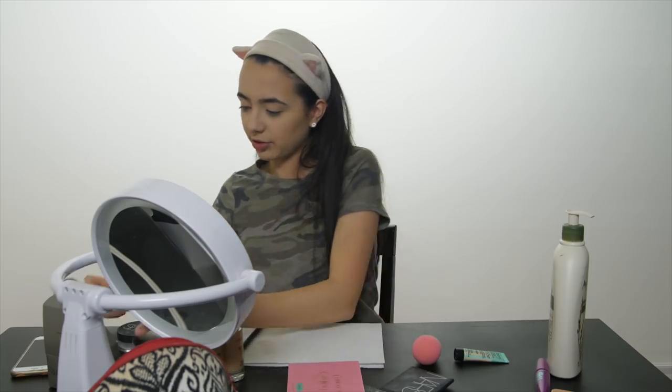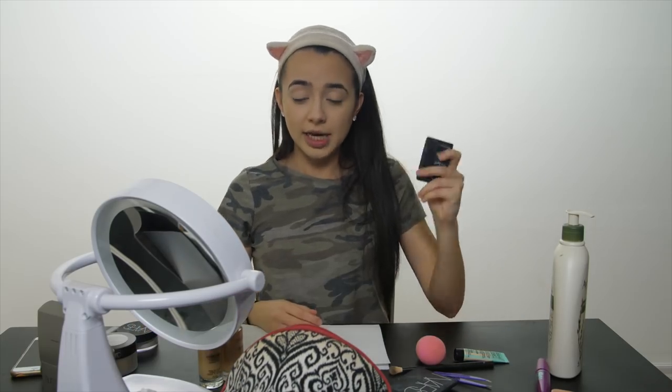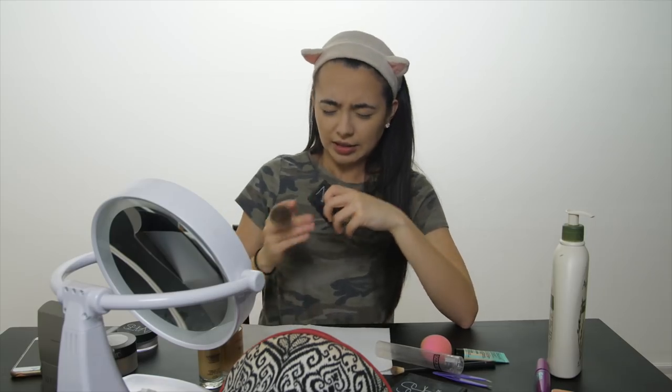Next I'm going to put on some blush. NARS has some interesting names — this one is called Laguna — but their blushes have even more interesting names. They're mostly very bold names. Oh my gosh, if you're a girl and you know what I'm talking about...